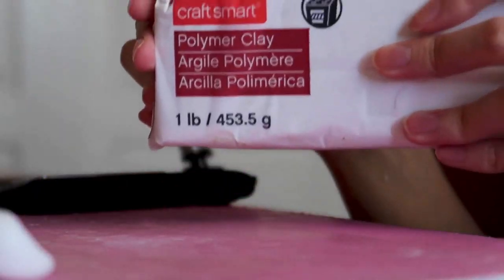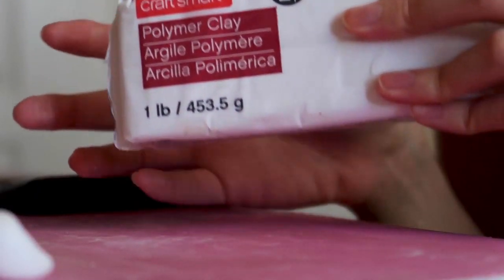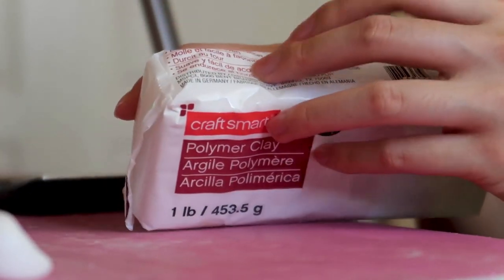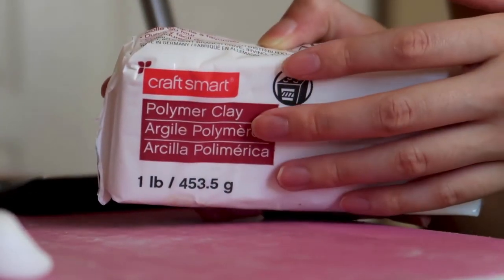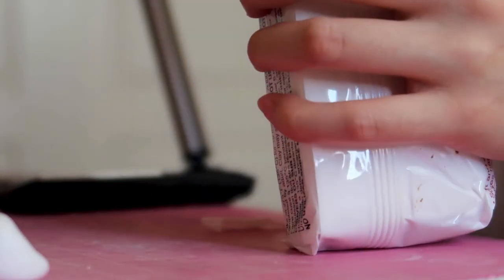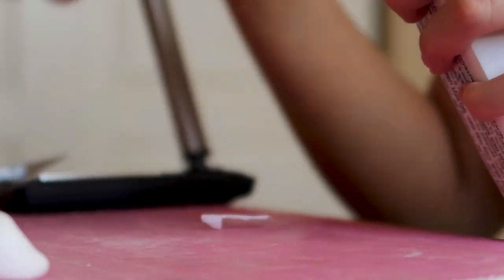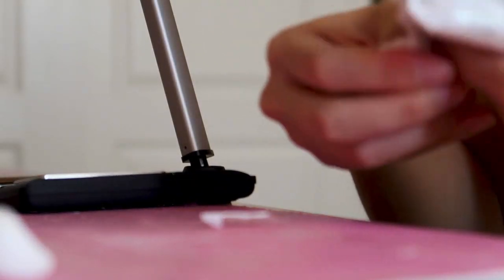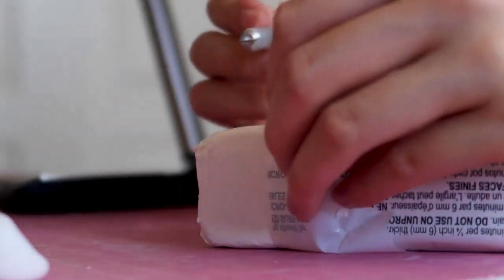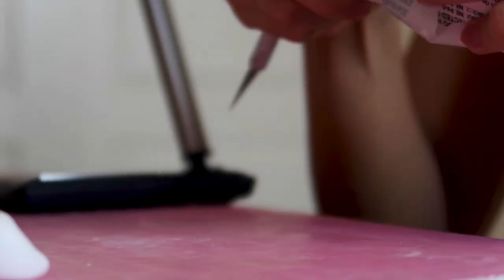If anyone was wondering, this is the clay that I use. I only use white Craftsmart clay, and I buy it in these big one-pound blocks. I love the texture of Craftsmart clay — it's not too soft. You would think that you'd want it to be softer, but actually when clay is super soft it's so much harder to work with, because it's oily and it attracts more dirt when it's softer and more oily like that.